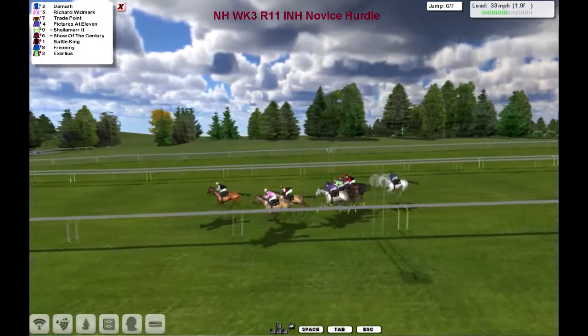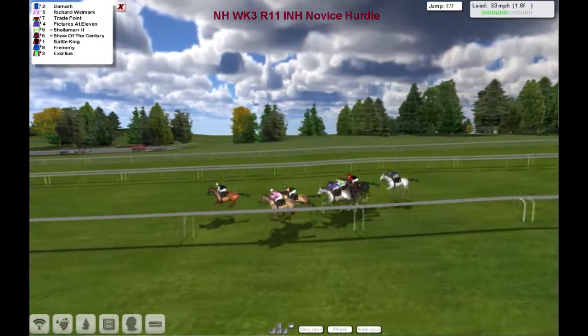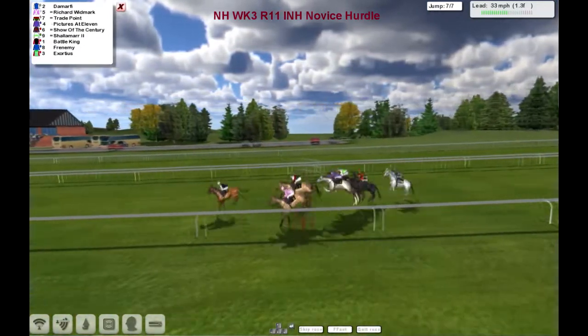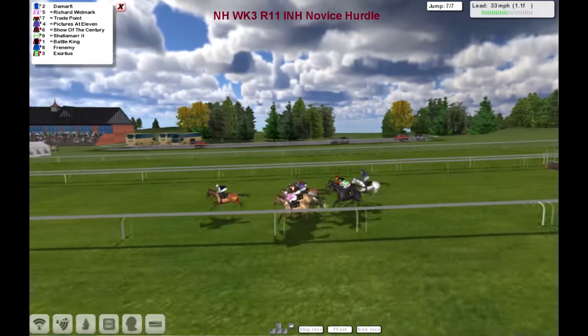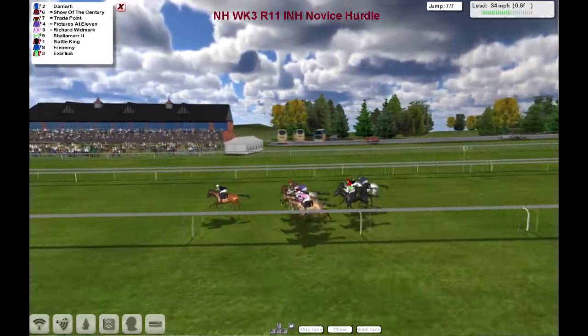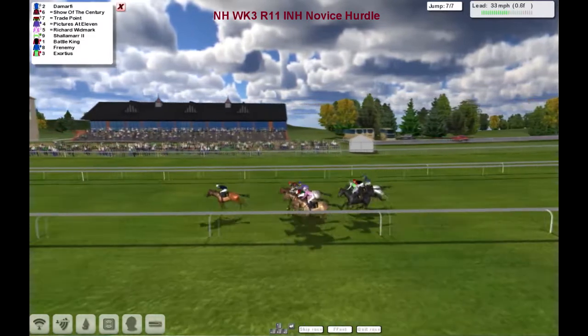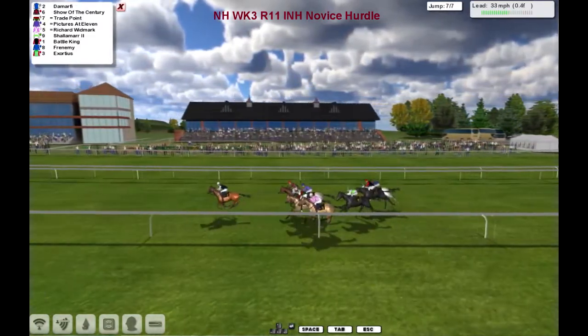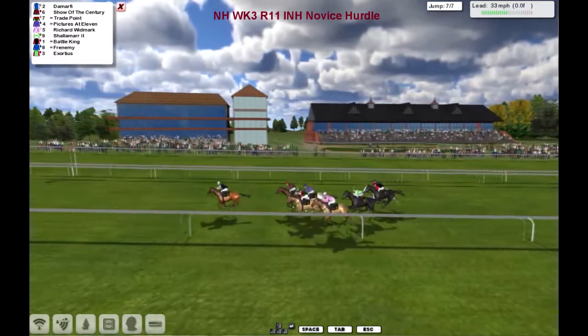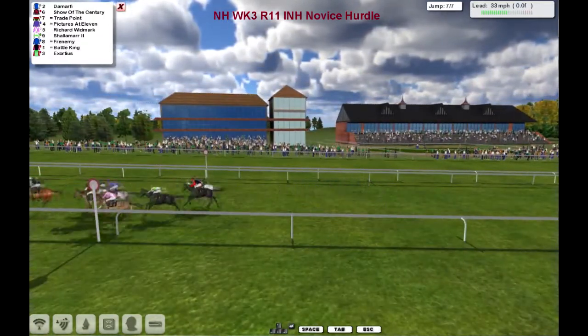De Marphy's still got this from Richard Woodmark in second. We're inside the final two furlongs, we've only got one to jump, and it's De Marphy that leads from Richard Woodmark in second, Trade Point in third. De Marphy gets over it well — they've got some work to catch him. Pictures at 11 running on well, really big jump. Show of the Century's nose up into second. We're inside the final half furlong, it's De Marphy that's going to take this one from Shire of the Century in second. Trade Point looks like hanging on for third, between horses is Pictures at 11.